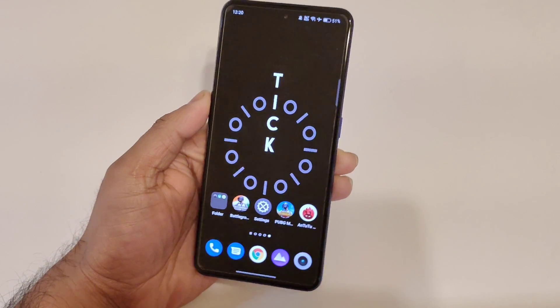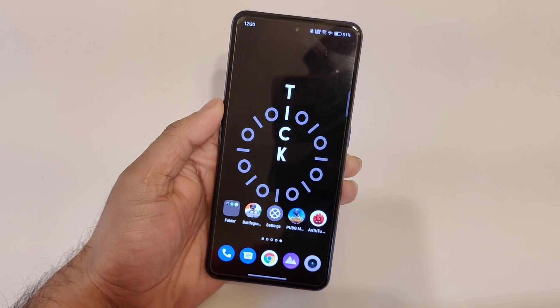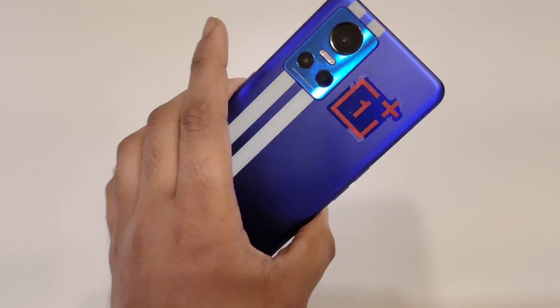Hi friends, welcome back to my channel Sydecker. In this video I am going to show you the beta version of the Android 13 registration process in the Realme GT Neo 3 device.